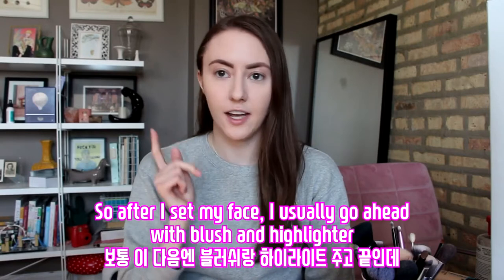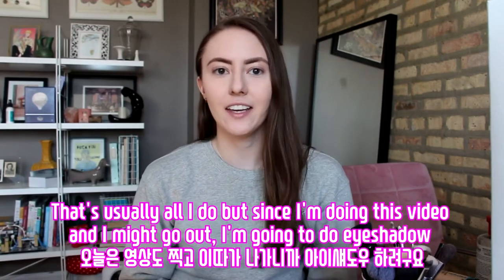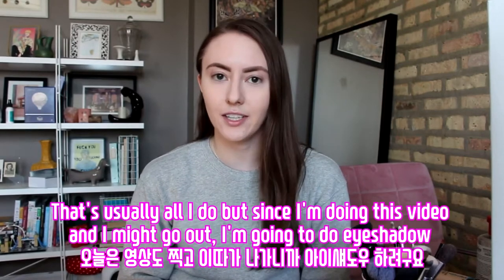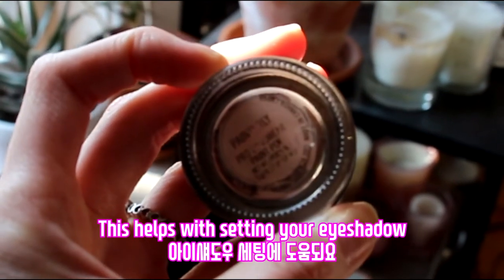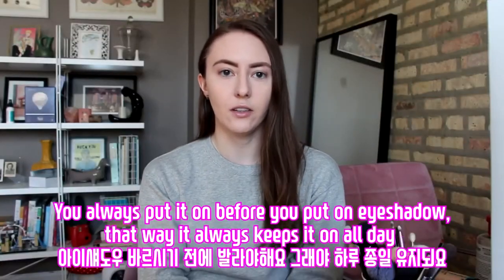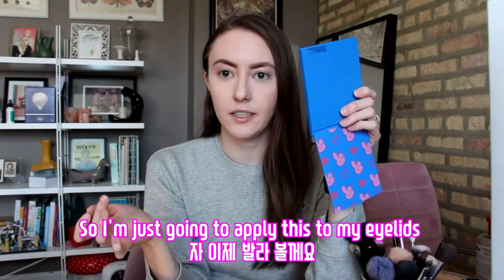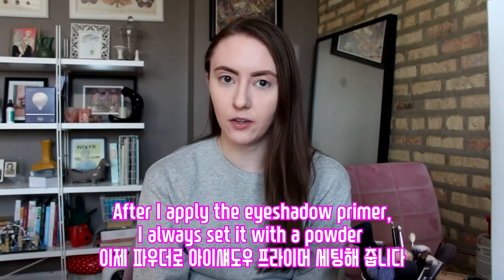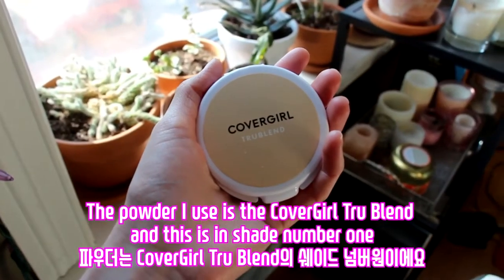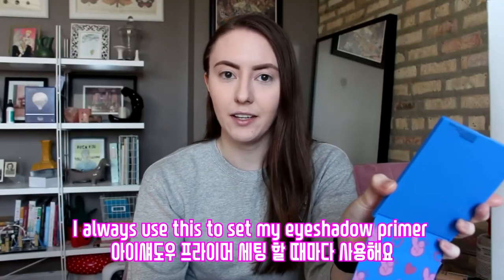After I set my face, I usually go ahead with blush and highlighter — that's usually all I do. But since I'm doing this video and I might go out, I'm going to do eyeshadow. I'm going to use the infamous MAC Painterly Paint Pot, which helps with setting your eyeshadow. You always put it on before eyeshadow so it keeps it all day. After I apply the eyeshadow primer, I set it with the Covergirl True Blend powder in shade number 1.